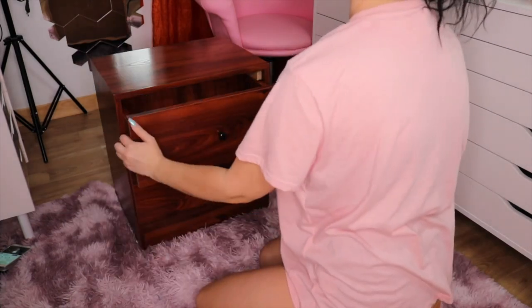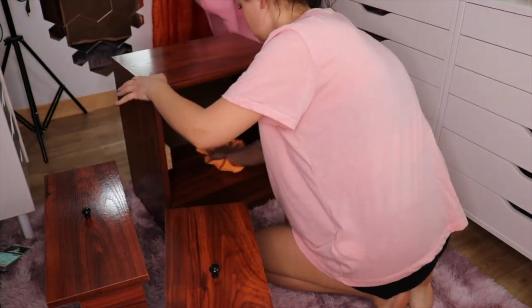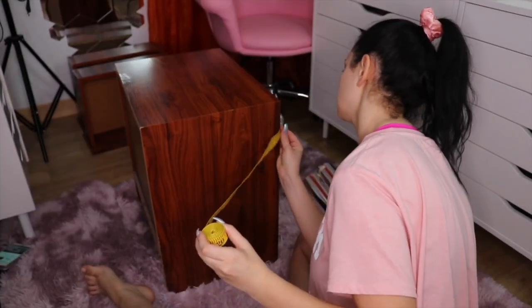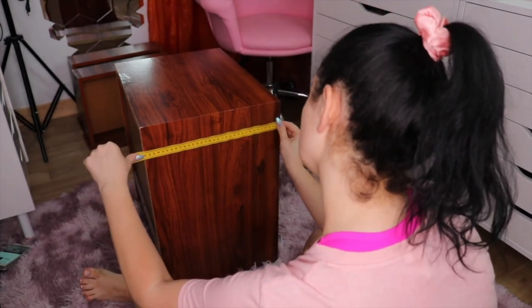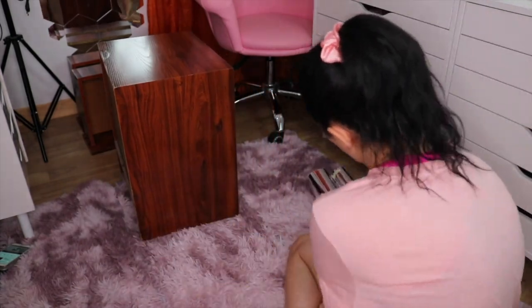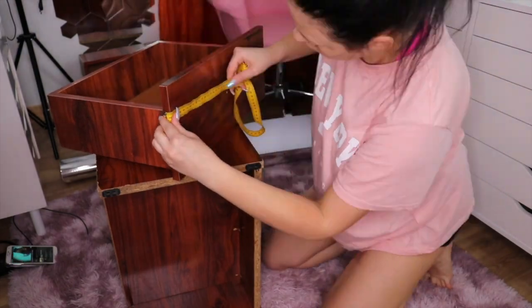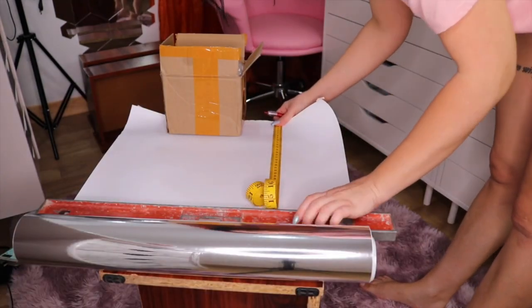I started by cleaning my nightstand so there's no dust or cat hair, and I removed the old knobs — the screw was so rusty I'm impressed it held this long. Next, take a lot of measurements. Make sure you measure well because once you cut that paper there's no turning back. I already messed up one side but it's facing the wall so you can't see it. Leave a little extra room for the edges just in case.